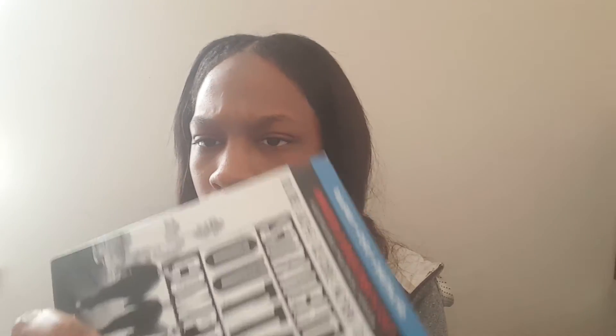Lady wanted Straight Out of Compton. This is a Blu-ray plus DVD plus digital HD edition. It was $20. She already watched it — it's actually in the DVD player right now, this is just the case. She had it on Blu-ray and the regular DVD.